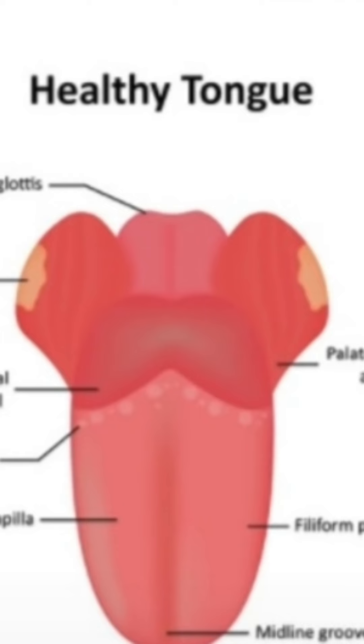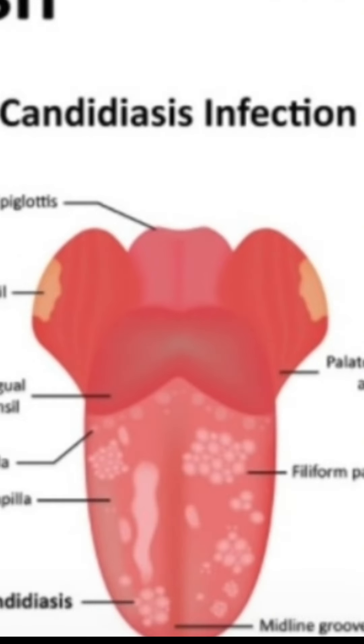Number two: adequate denture care. Proper care and maintenance of your dentures are paramount. Ensure that you clean them thoroughly every day to remove any plaque or food particles that may accumulate. Remember to remove your dentures at night and soak them in a denture cleaning solution or plain water to keep them clean and fresh.